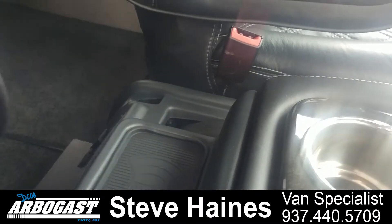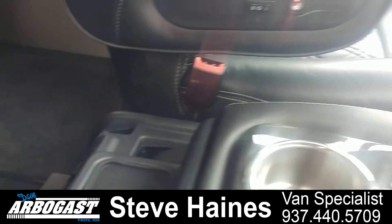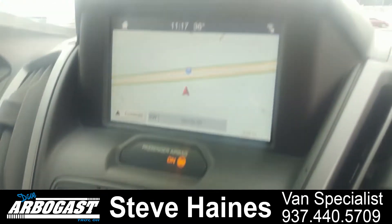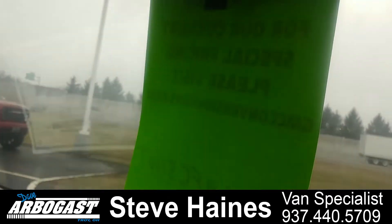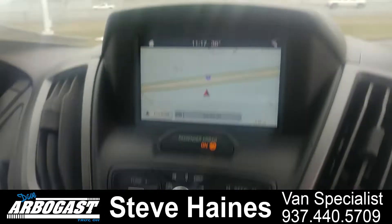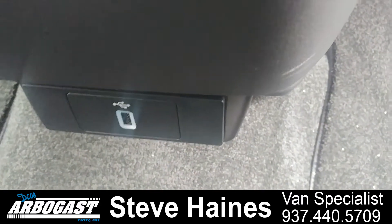It's got a charging port for your phone — you can lay your phone right on there and charge it. It's got nice cup holders in the front. It's got your navigation, your controls for your lighting up above, and your courtesy lights. It's got a USB outlet down there as well.